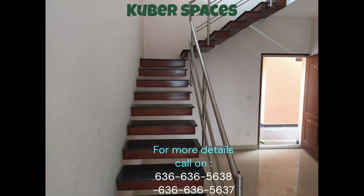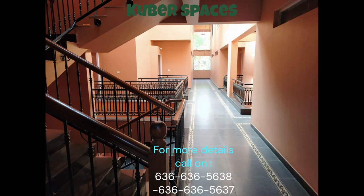It comes with amenities like balconies, service elevators, security staff, and CCTV security, enhancing the safety and convenience of your home.